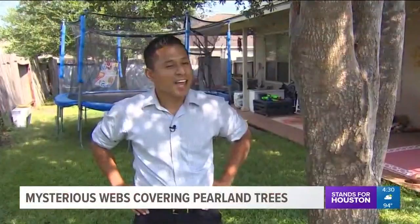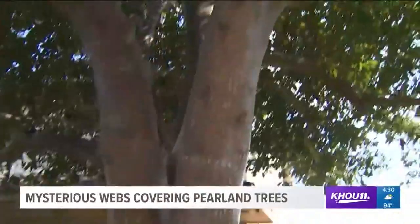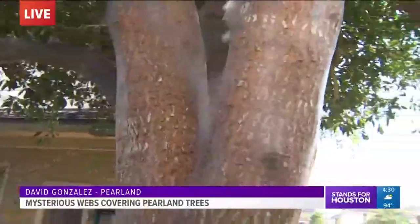Hey guys, this is what we're talking about. I need you guys to check out this tree. This tree is covered in a silky web that was created by something called bark lice. Bark lice sounds gross, but check this out — this thing is actually very harmless and very common here in the Houston area.